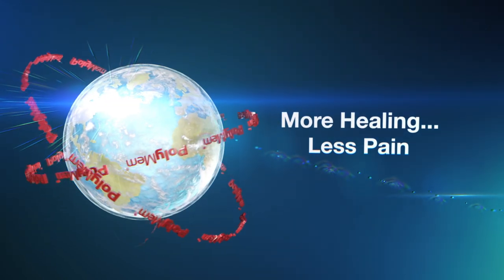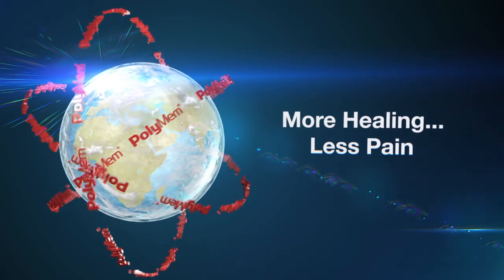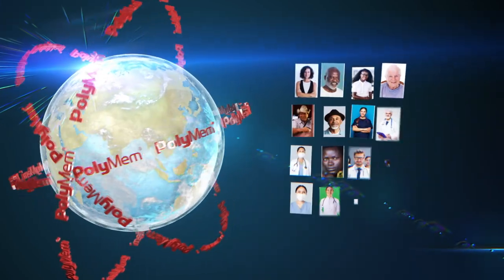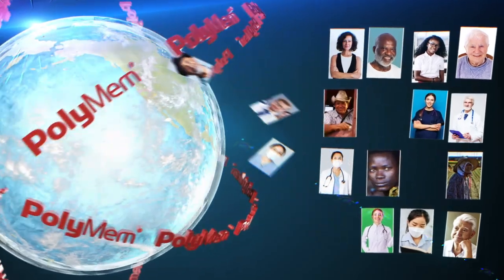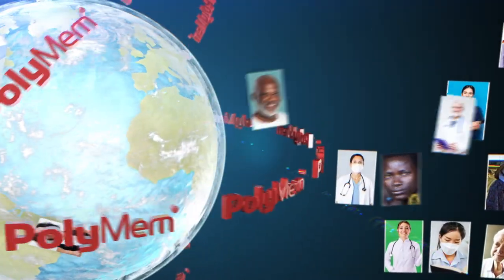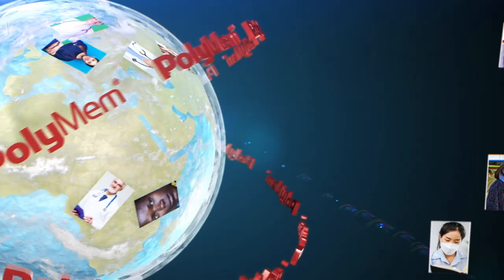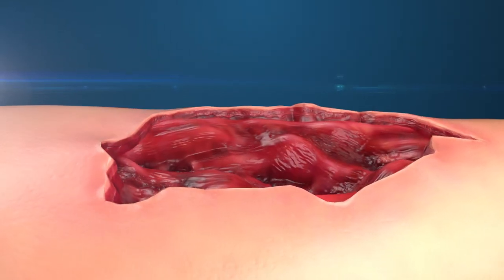For over 30 years, PolyMem wound dressings have been used by clinicians around the world to provide more healing and less pain to patients with all types of wounds in every care setting. Each multifunctional PolyMem wound dressing contains the polymeric membrane system that works in synergy with the body to provide more healing and less pain associated with treating wounds.